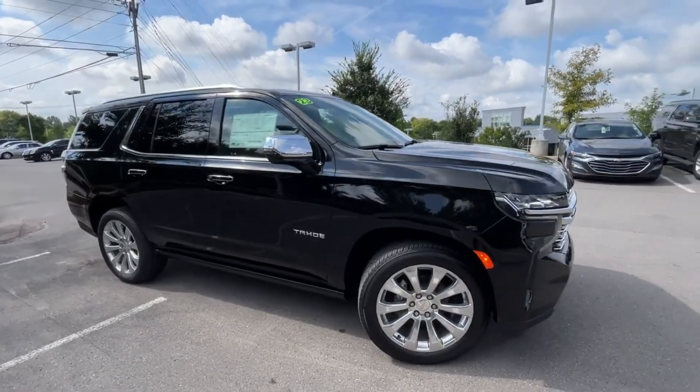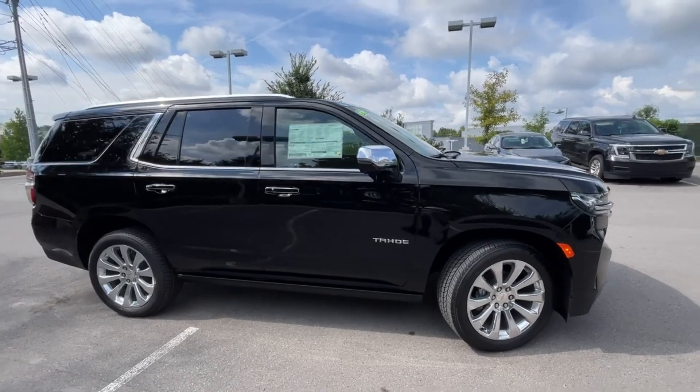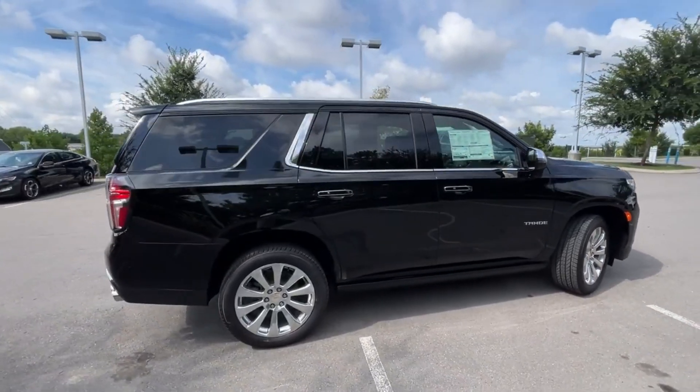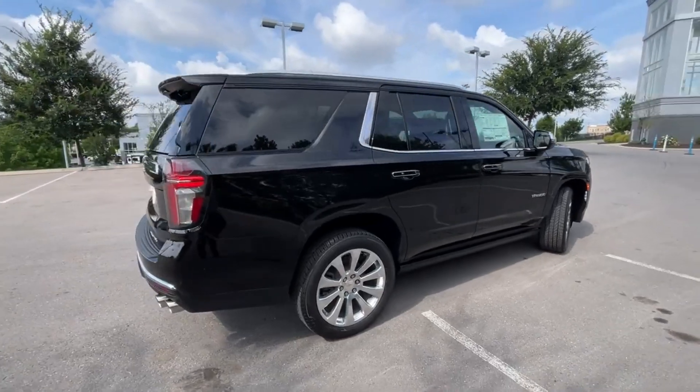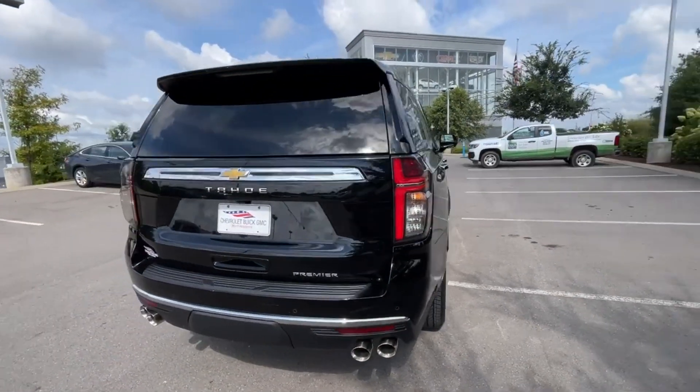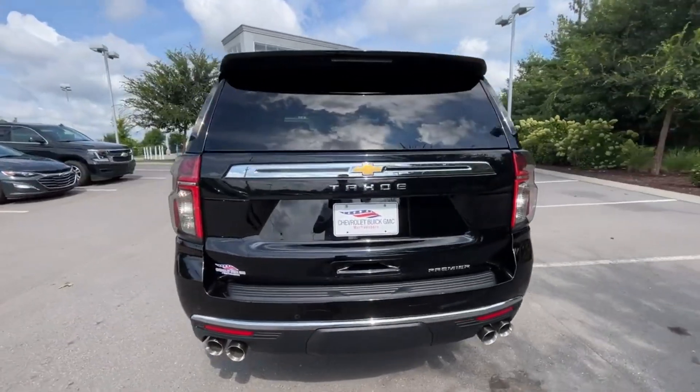Here we have a new 2023 Chevrolet Tahoe Premier. This Tahoe comes in black on jet black perforated leather interior. The powertrain consists of a 5.3-liter naturally aspirated V8 mated with a 10-speed automatic transmission.